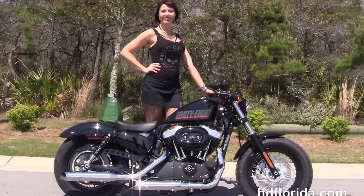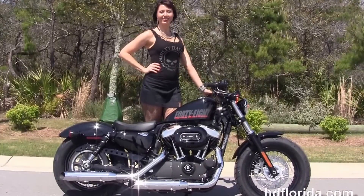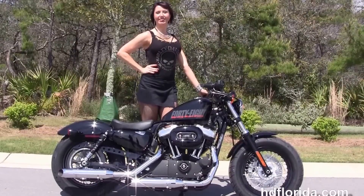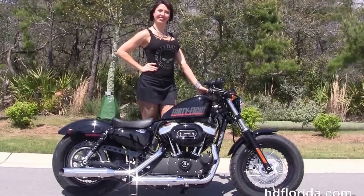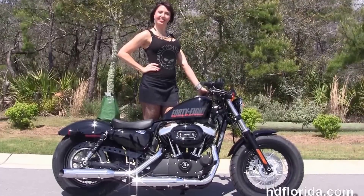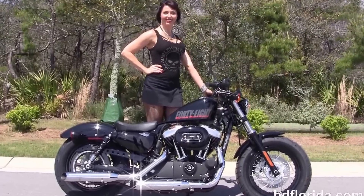We are rated number one in customer service with over 1,200 new and previously enjoyed motorcycles for you to choose from. For more information on the vivid black 48, click the link below, and to see the rest of our striking inventory visit us at hgflorida.com — we're always open 24/7. And remember, have a rocking, smoking, adrenaline filled Harley day.